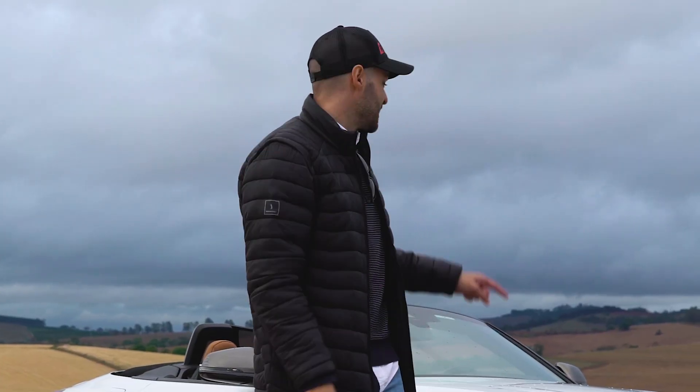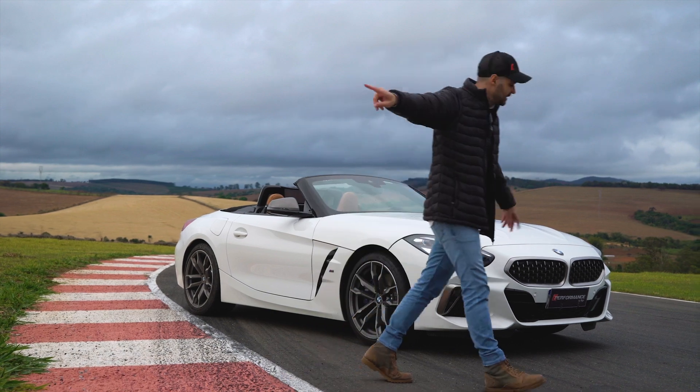Guys, I have to run because this car is a convertible and it's starting to rain. Well, see you in the next video.